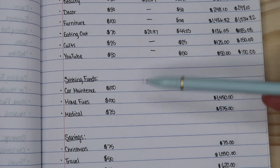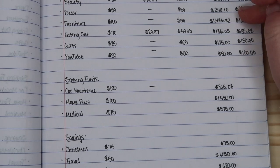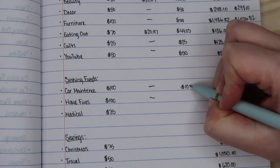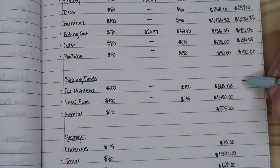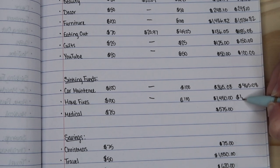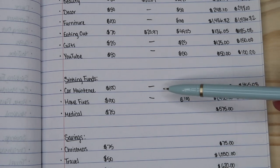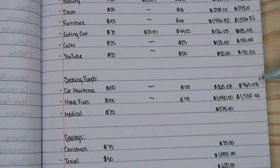Now into sinking funds. The first one is car maintenance, which I luckily didn't have to do any of, and then also home fixes — we didn't do any of those either. So I'm going to carry over those numbers. We now have $465.08 for car maintenance, and $1,550 saved up for home fixes. I was told when I got my car looked at that there is an issue that may need to be fixed down the line, and it will be very costly, so I really do need to bulk up this number quite a bit.